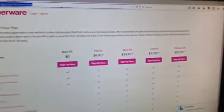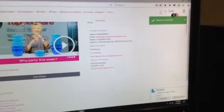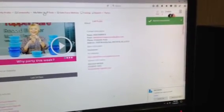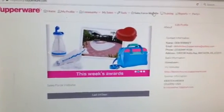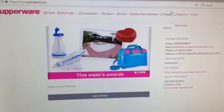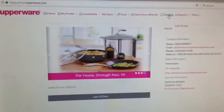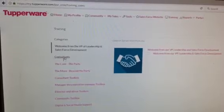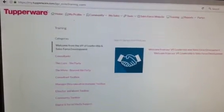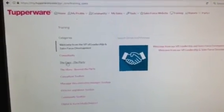I'm going to go back to my.tupperware and log in under my account to show you a few more things. There are three spots on here that are important: one is My Sales, one is the Salesforce website, and one is Training. Those are the three tabs you're going to go to most often.